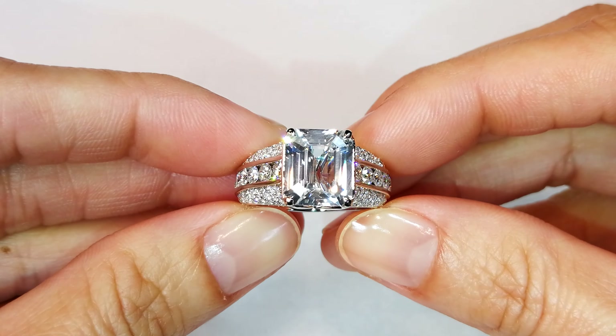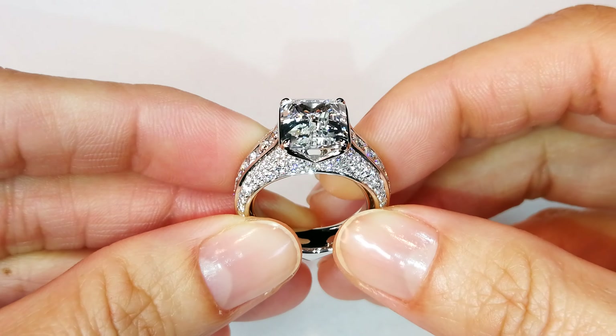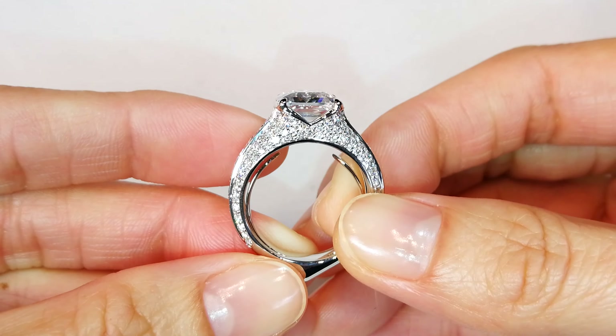Ladies and gentlemen, you are looking at a 5.14 carat, perfect, pure white sapphire. This gem will blow your head off.